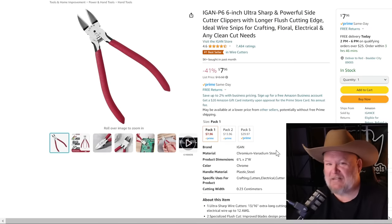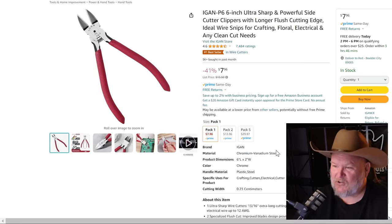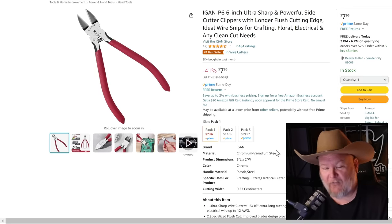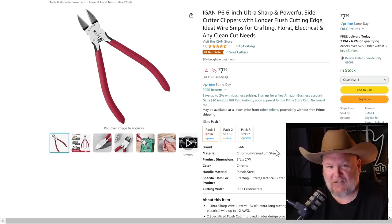Aigen P6 6-inch Ultra Sharp Cutters — these things are fantastic. I was just using them the other day doing work with zip ties. They're $8 right now, which is kind of the standard sale price. Four and a half stars with 7,484 ratings. This is one of those open secrets on Amazon — everyone's buying them but not telling their buddies about it.